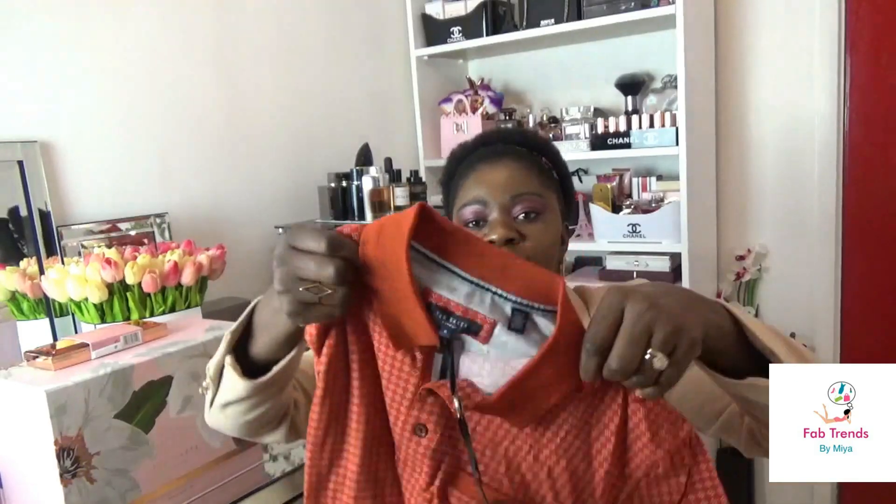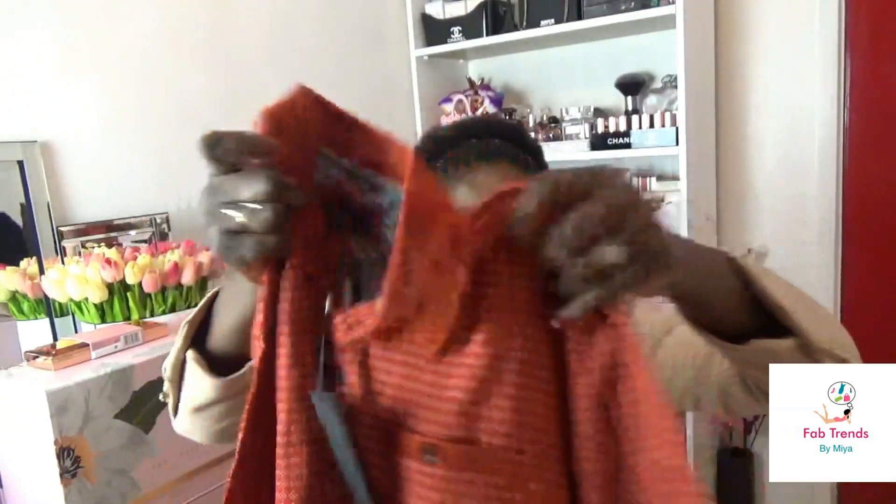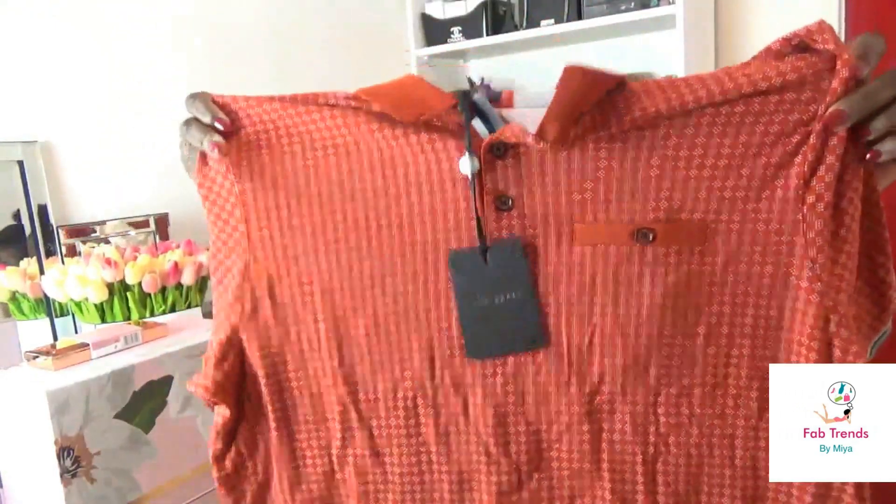Moving on, I got this for my other half. Just the print — you can see it's a really lovely material, and on the arms as well, with a bit of Ted Baker branding. When it comes to Ted Baker, it's all about the details. And that's the inside of it. This was again £65.